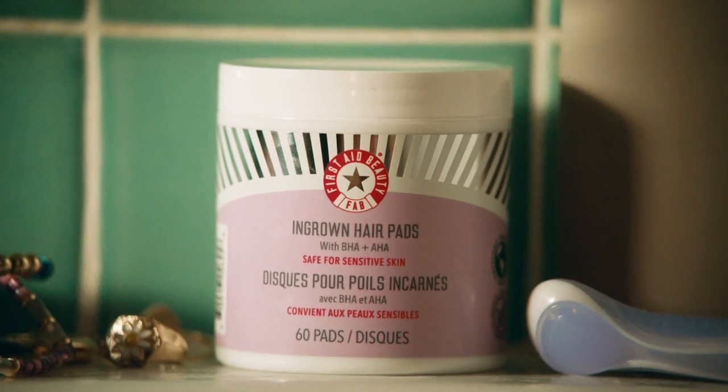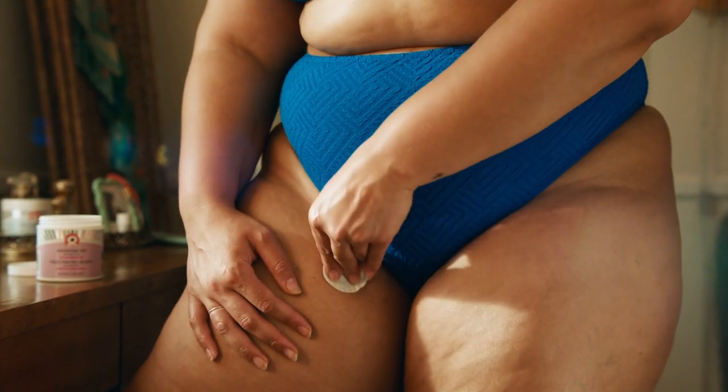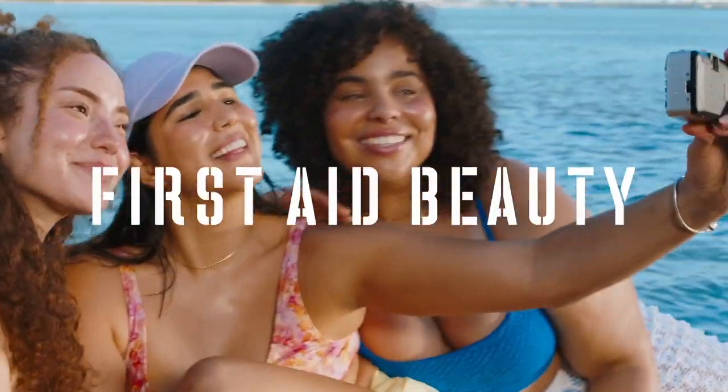But you've got the secret weapon to treat them. First Aid Beauty's ingrown hair pads, formulated with AHAs and BHAs to exfoliate and help prevent bumps and ingrowns. Here's to a smooth skin summer.